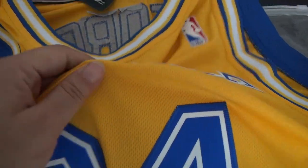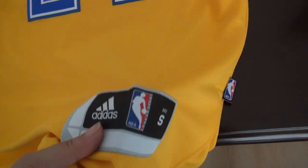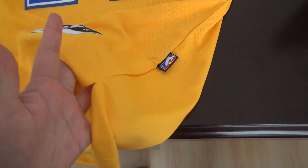This jersey is not mesh material. Look — here is the bottom of the armholes and the enjoyment, size small. And this is the tags — here is the hem area.